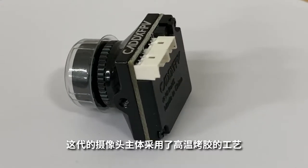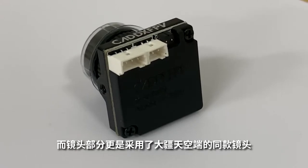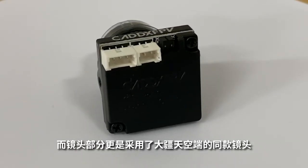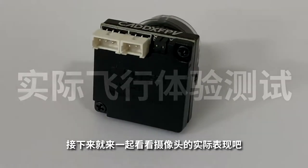这代的摄像头主体采用了高温烤漆的工艺，搭配着镁铝合金的外壳，更加坚固耐用。而镜头部分更是采用了大疆天空端的同款镜头，可视角度达到了165度。接下来就一起来看看摄像头的实际表现吧。